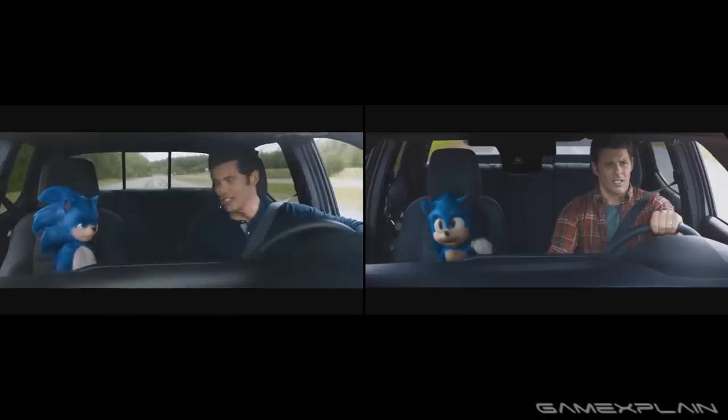Let us know what you think down below and be sure to subscribe to GameXplain for a lot more on the Sonic movie and other things gaming too. Until next time, bye!